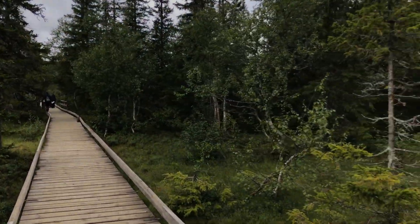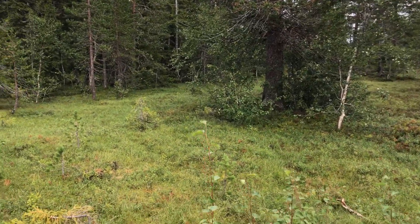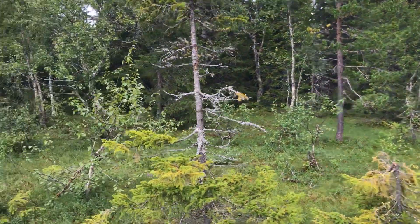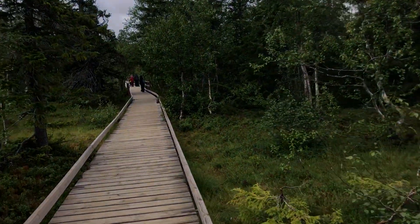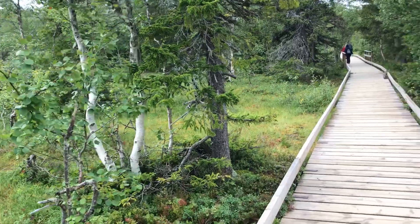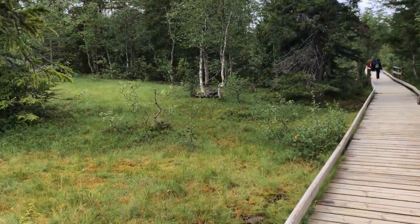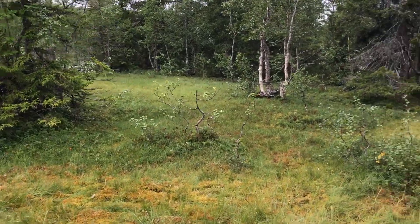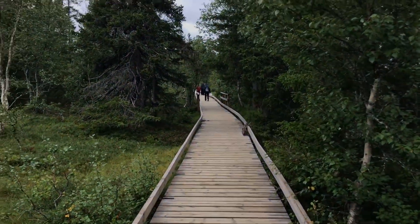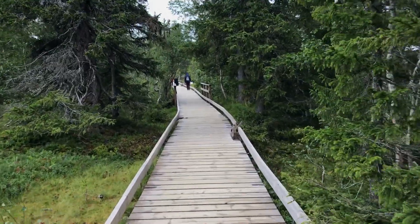If someone wants to walk around this national park, they can find different ways and different tracks. Some routes require you to cross the water — there will be a lot of water coming from the waterfall, so you have to pass through those water canals on foot. But we are taking the easy route right now.